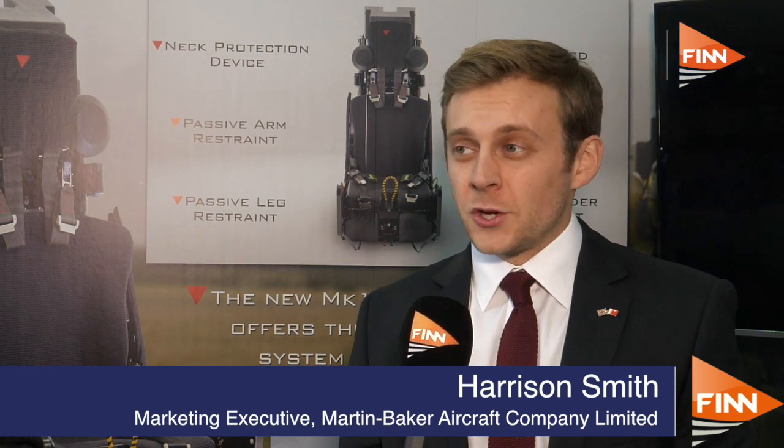Yeah, so we're the world-leading manufacturer of ejection seats. As you say, 7,588 crew lives saved to date — it's actually gone up by two, 7,590. There was an ejection two days ago, a US Navy F-18.